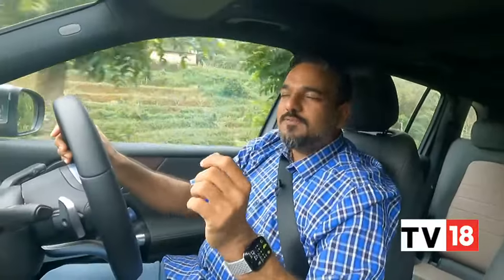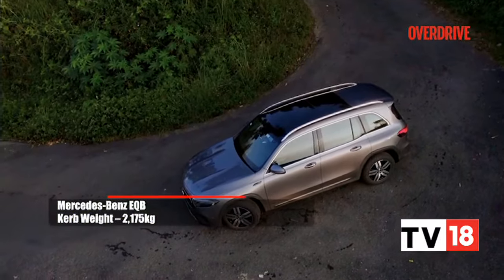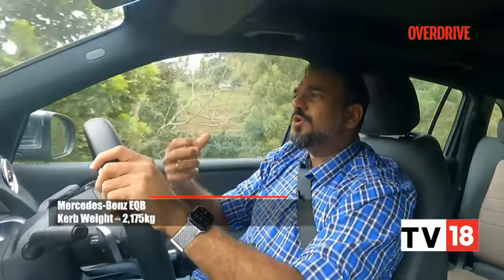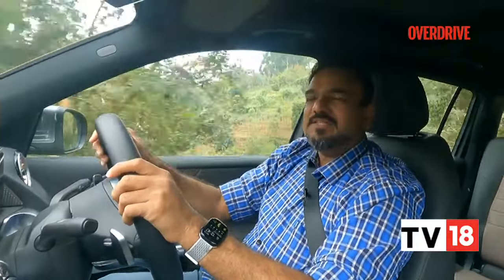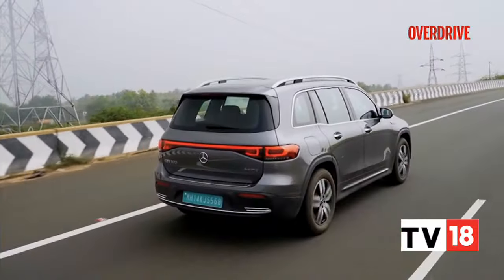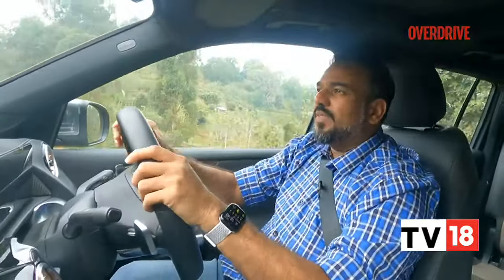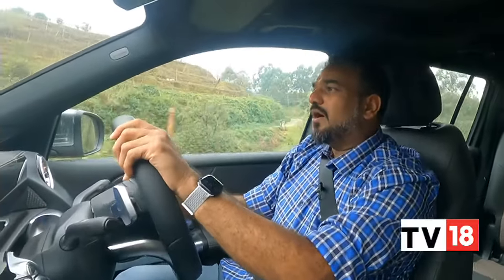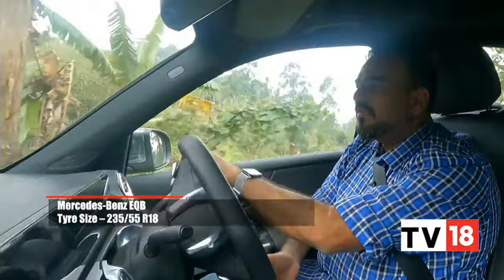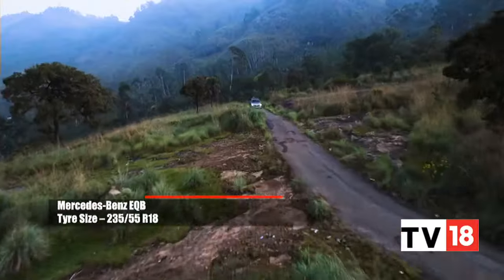The ride is a bit on the firmer side. This is a 2.2-ton car, almost 500 to 600 kilos heavier than the regular GLB, so they've had to beef up the suspension a little more and make it slightly stiffer, and that shows in the ride quality. But it's not a deal breaker. And with the better ground clearance, you don't have those butt-clenching moments we used to have with the EQC or the EQS. There is no adaptive damping and you cannot raise the car, but even without those features on the B roads we've been driving, it hasn't left any room for complaint.